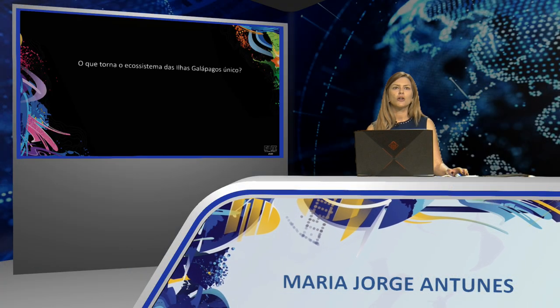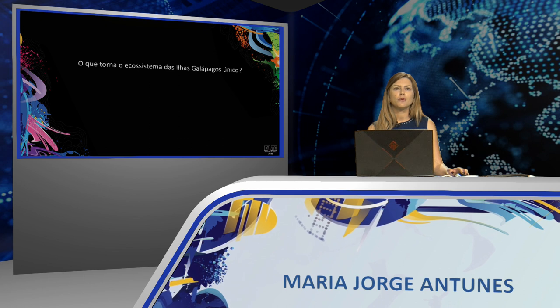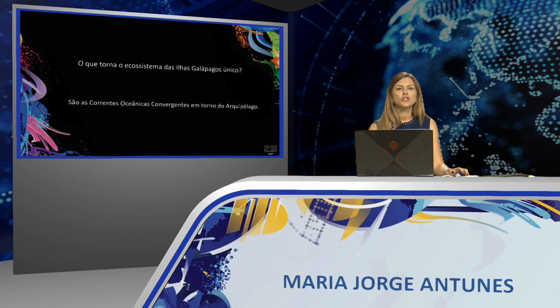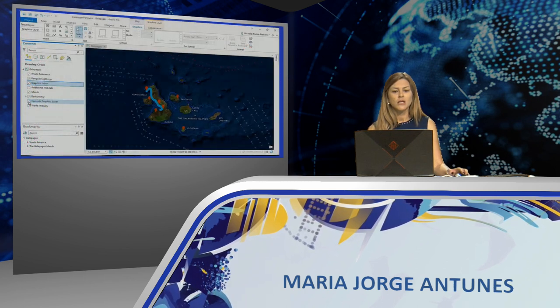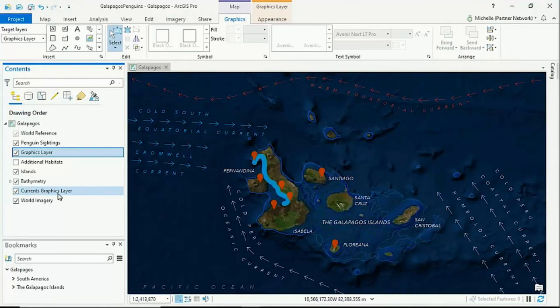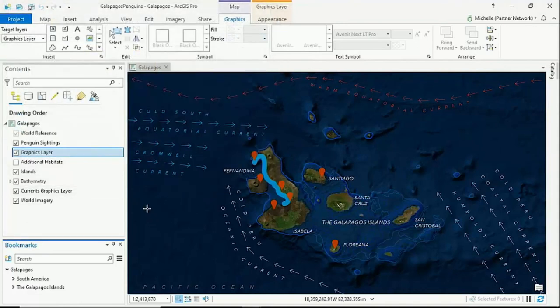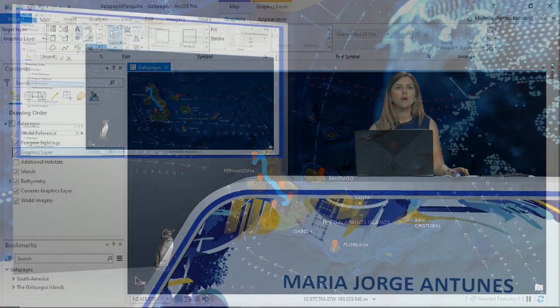But what makes the Galápagos ecosystem unique? These are the convergent oceanic currents around the archipelago. We have our Graphic Layer showing how they contour the islands and bring cold water rich in fish for the penguins to prosper. This map would not be complete without one more element — the Galápagos penguin. These are some examples of the new map graphics in ArcGIS Pro that help improve and stylize our maps quickly.